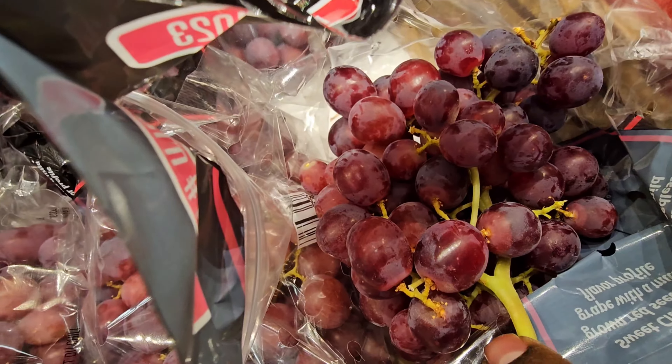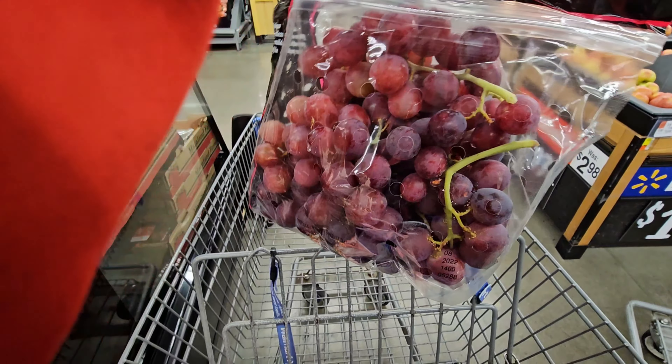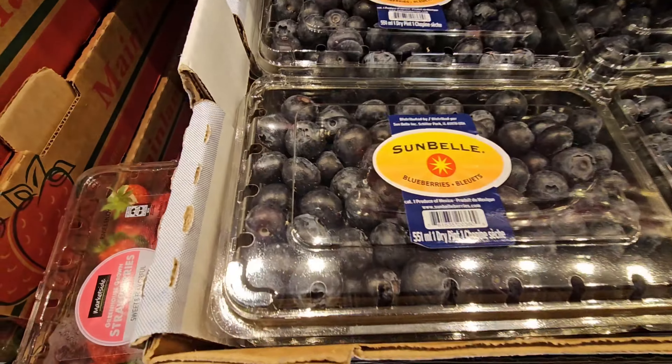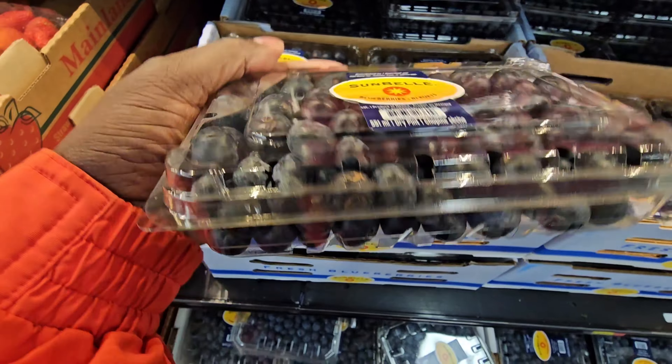Chilean grapes — as you can see they look really fresh. I got a big bag; it'll probably be around ten dollars. Blueberries here — I never buy blueberries because for some time they are not fresh. These ones look okay.